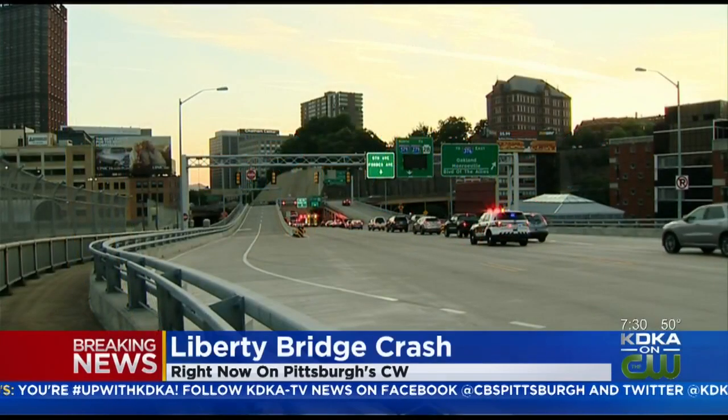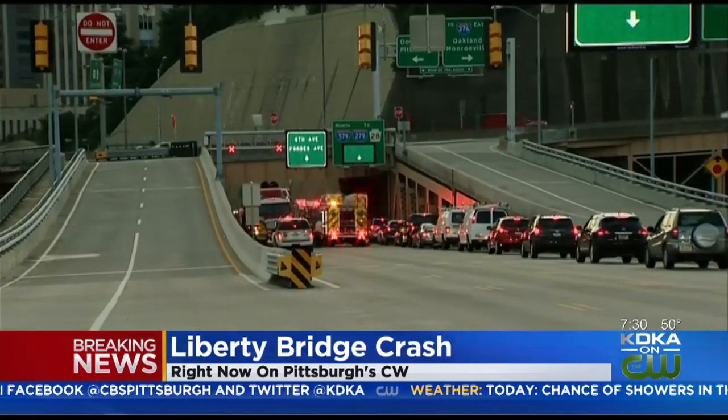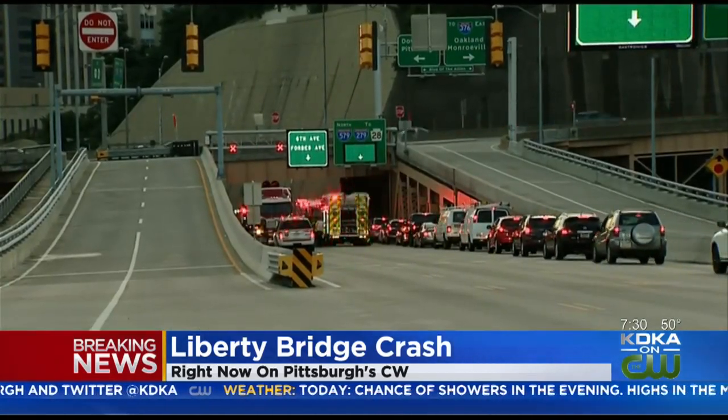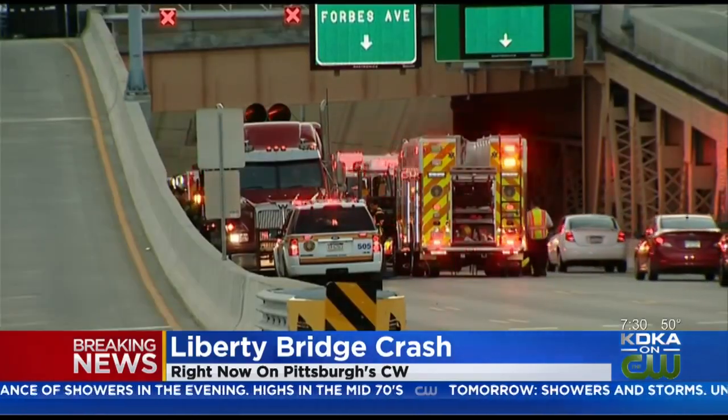Right now on the CW, we have been following this developing situation on the Liberty Bridge — a slow drive into work for a lot of people this morning after a crash there around 5:30 this morning. A car was actually pinned against a barrier by a tractor trailer.